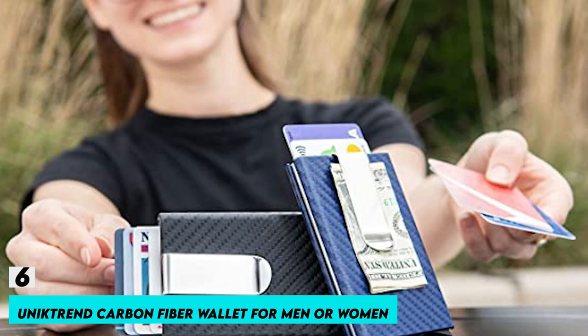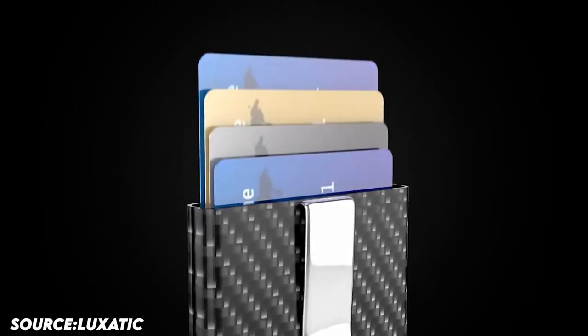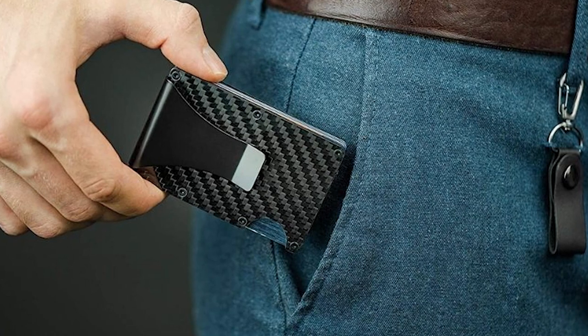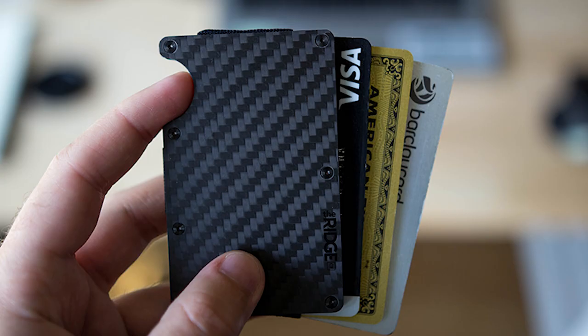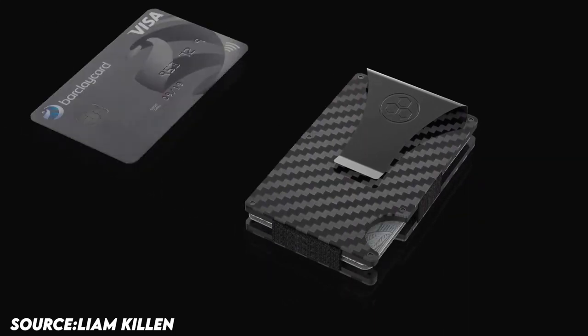Number 6: Unique Trend Carbon Fiber Wallet for Men or Women. High quality, sturdy, and slim front pocket wallet. Keep your credit or ID cards safe and secure with the smart wallet, which shields them from RFID chip readers. Carbon fiber and stainless steel materials are used to make the wallet. The carbon fiber wallets have a sleek appearance, are durable, and resist scratches. There's enough room to fit 4 to 8 bills and up to 12 credit cards.